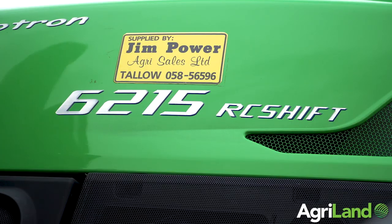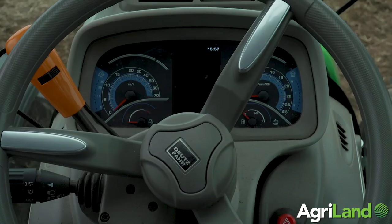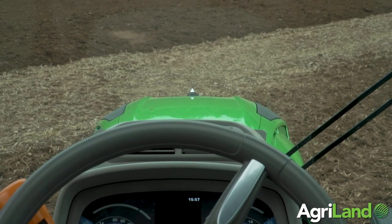Moving on to the next level would be the RC-shift with the electronic spools. This may appeal more to the owner-drivers. We've got a full integrated armrest which gives you headland management controls and electronic spool valves.